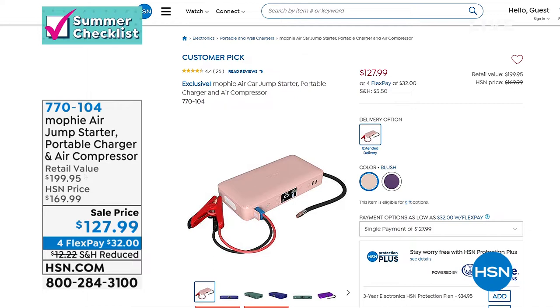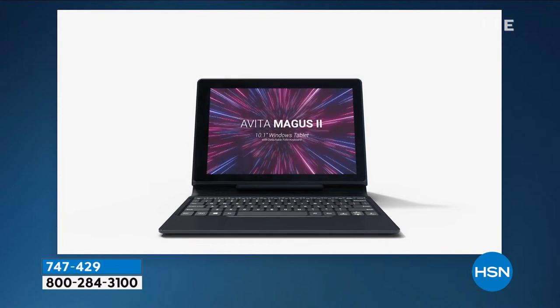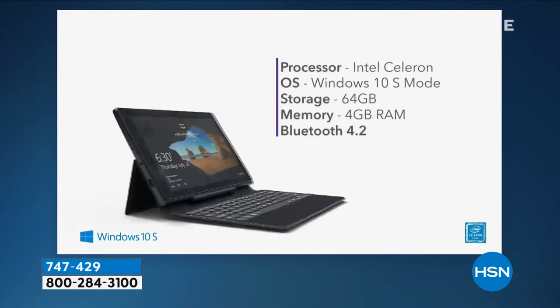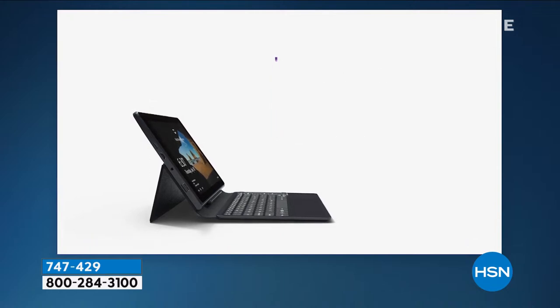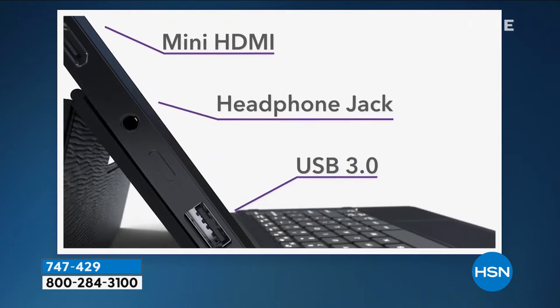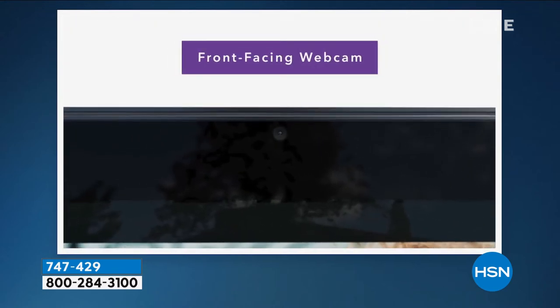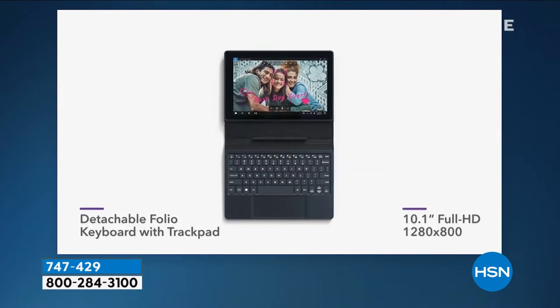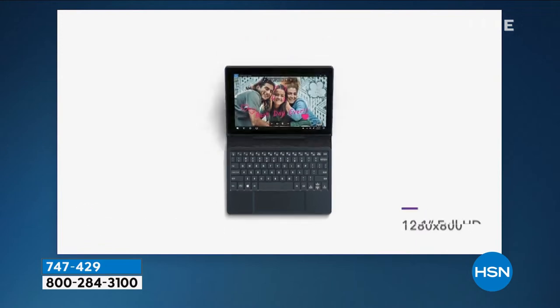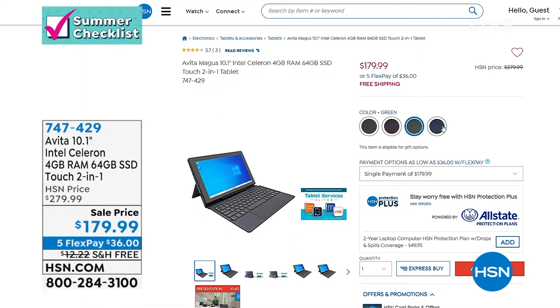Coming up at the end of the hour — maybe you're in the market for a tablet or a laptop and can't decide. Well, this is your two-in-one. This is from Avita. It will be your touchscreen tablet, but it also comes with a keyboard you can connect and it becomes your laptop. You can touch screen or use the trackpad. You've got your micro SD port, mini HDMI port, headphone jack, USB — everything you need. Your front-facing webcam for Zoom, Skype, and FaceTime, and these deep rich classy colors. On top of all that, it's a hundred dollars off today — $179.99 on five flexible payments with free shipping.